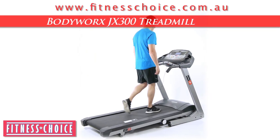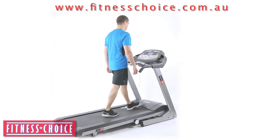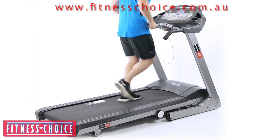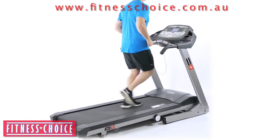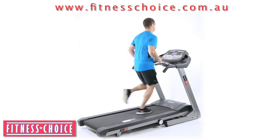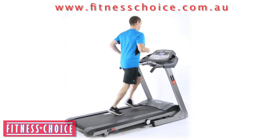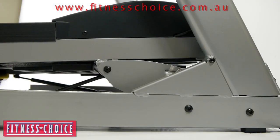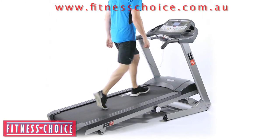The Body Works JX300 Treadmill, now available at Fitness Choice. With a very sturdy and high quality construction, this unit offers everything for both the beginning or advanced user. With a massive 3hp continuous motor, a maximum running speed of 22kmh and a huge 16 level incline, this unit will reproduce even the most daring of workout conditions.